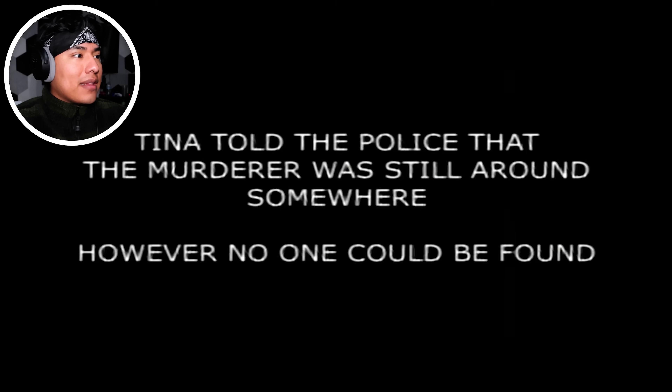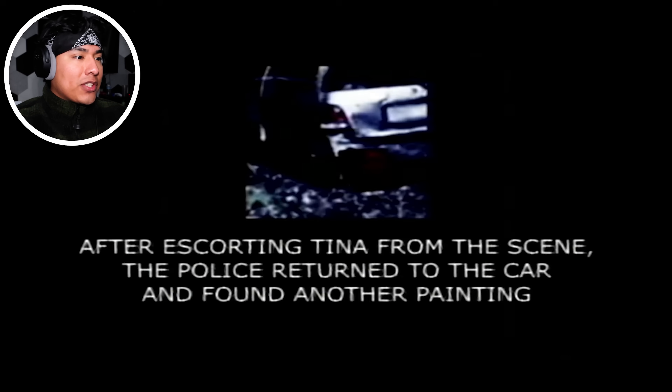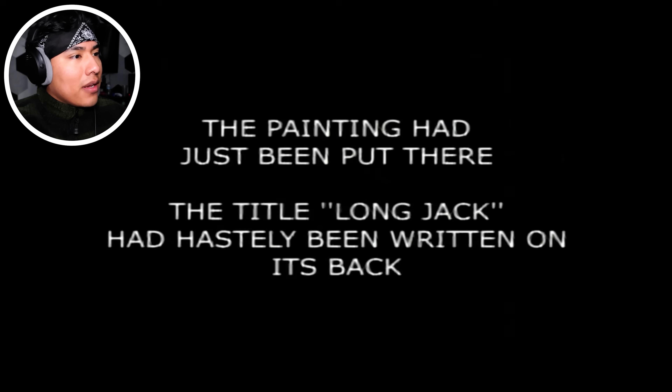But this is fake, guys — remember that, it's not real. Tina told the police that the murderer was still around somewhere. However, no one could be found. I hope they catch this guy. After escorting Tina from the scene, the police returned to the car and found another painting. I was gonna say, how are you gonna escort her — she literally doesn't have arms and legs — but they carried her. The painting had just been put there. The title 'Long Jack' had been hastily written on its back. Long Jack — why? This is the painting. What's that thing behind him? It looks like a tail. Jack has still not been found.